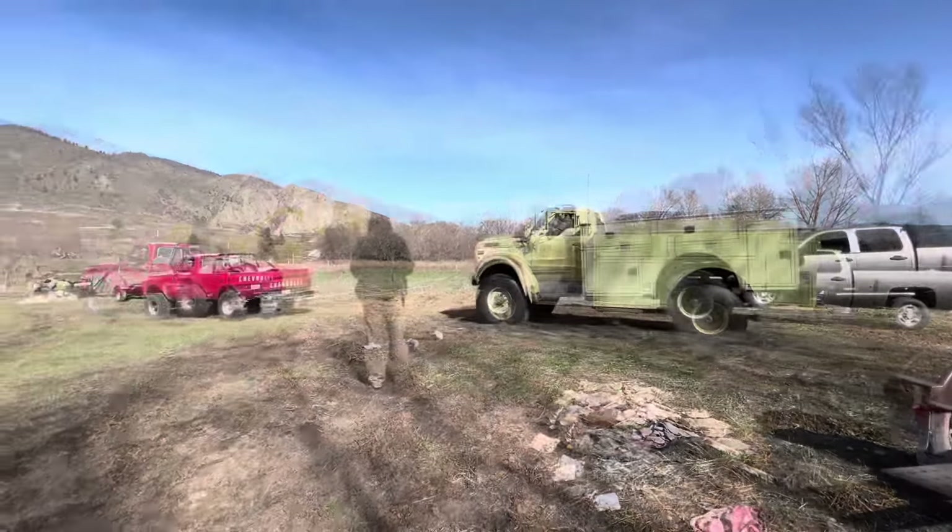That first pressure wash is always so satisfying. At this point we had the thing towed back to the shop on the other side of town, and this really was my first good look at the thing — all those years trying to buy it, him not wanting to sell, or even let alone show it to a guy. One time I saw him at the gas station and asked him a few questions about it, and he mentioned it was a Detroit diesel and automatic transmission.